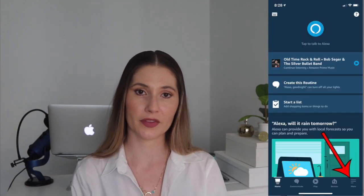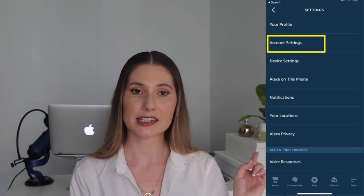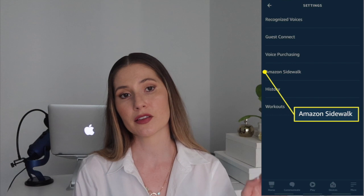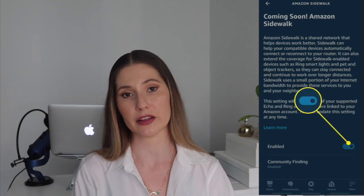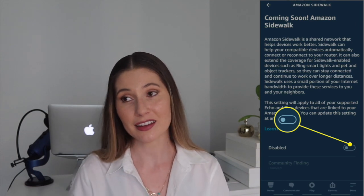So how to opt out — the important part. Sidewalk is on by default, so you have to manually opt out if you aren't comfortable with the risks. If you don't, it will automatically turn on on June 8th. Fortunately, turning Sidewalk off is pretty painless. First, open the Alexa app. Open More and select Settings. Select Account Settings. Then select Amazon Sidewalk. And last, turn Amazon Sidewalk off. And that's it — you're done.